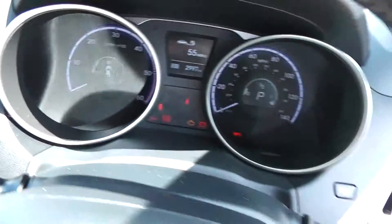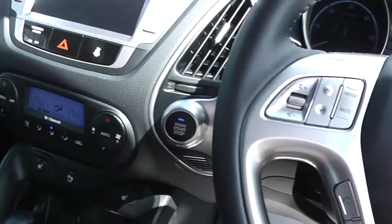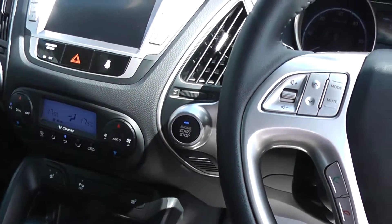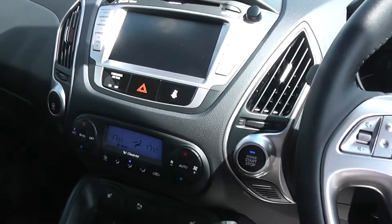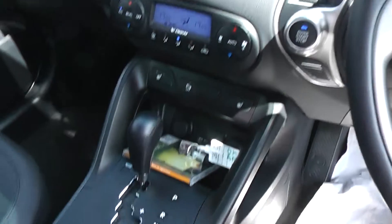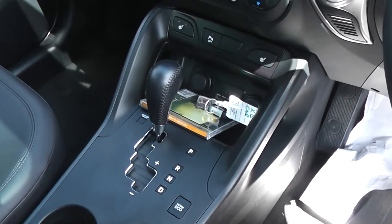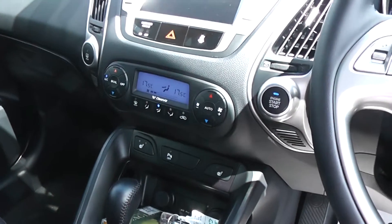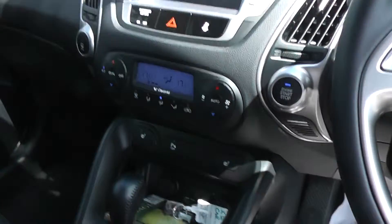The car comes with keyless entry, start-stop button, heated folding electric mirrors, electric windows to the front and to the rear, CD player, cruise control, voice-activated Bluetooth, six-speed automatic gearbox, dual-zone climate control, heated front and rear seats. It also comes with a glass roof which will open as a sunroof, and iPod connectivity.